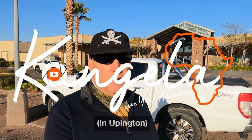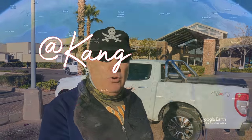Just getting a few provisions at the Kalahari Mall. We're going to cross into Namibia this morning at Nako.